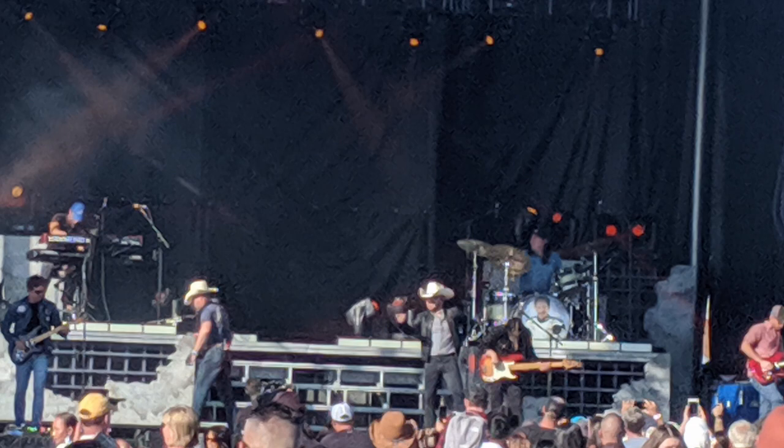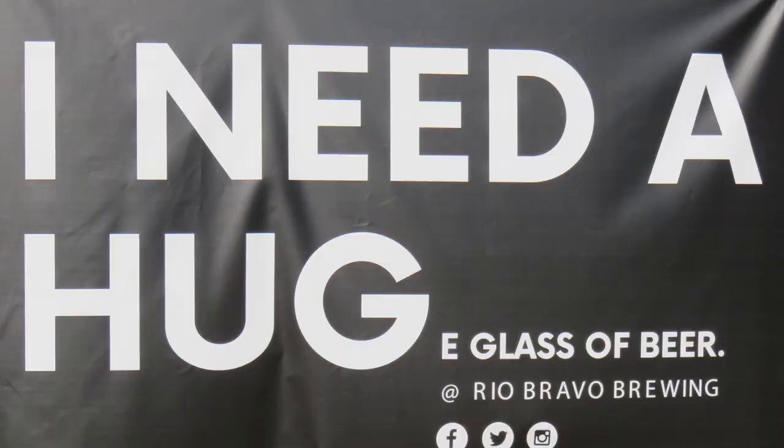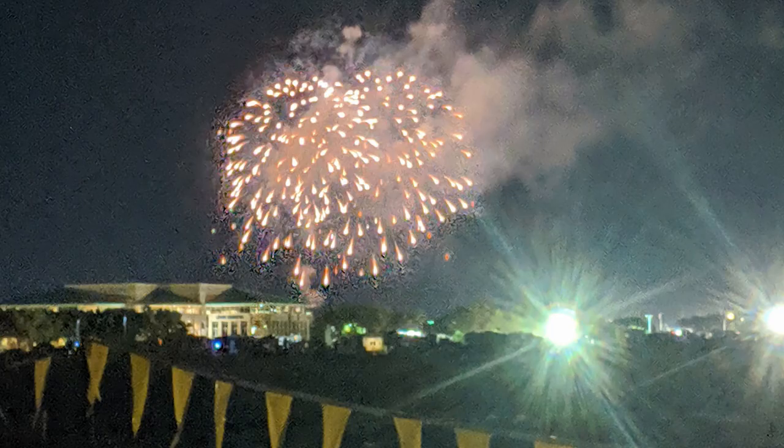We watched the morning balloons from the RV parking area on the last morning and got on the road pretty early. We stayed just on the New Mexico-Texas border at a full hookup site to fill up with water and drain the tanks for the long drive home.